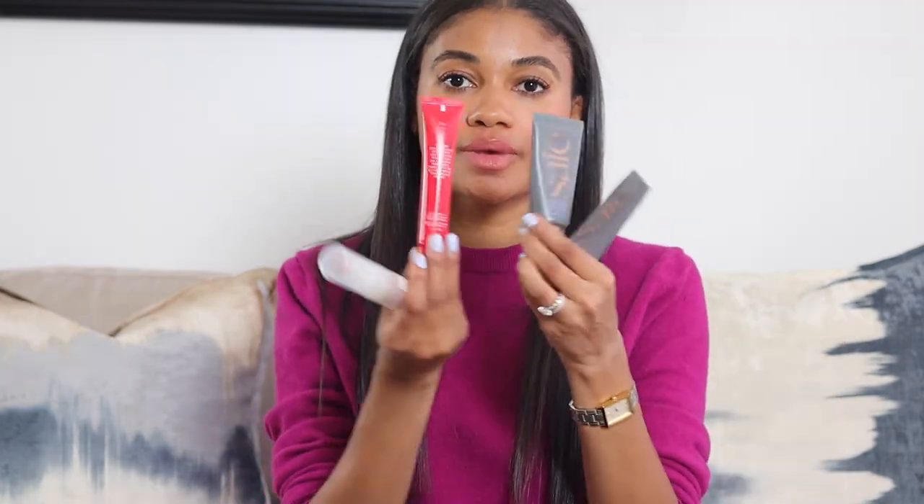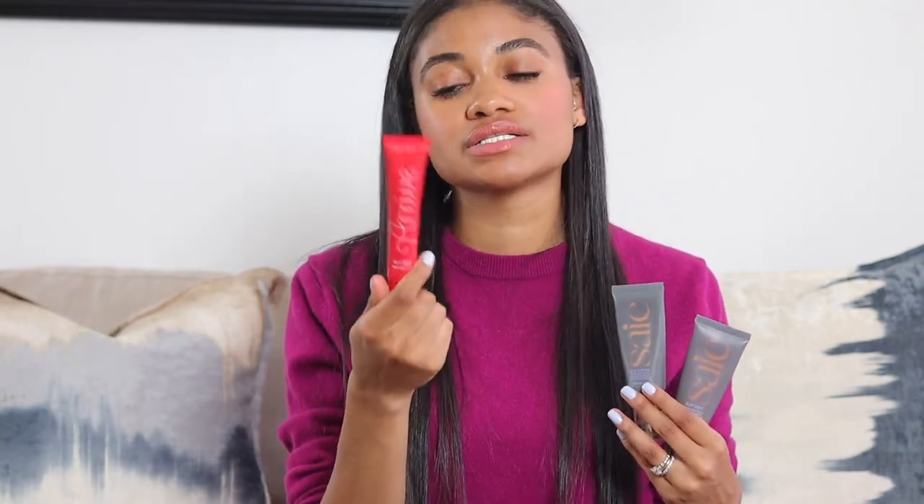Now I want to categorize these rather than just rank them. For the cream category — Saie, Milk Makeup, and ILIA skin tint — my personal favorite is Saie because it has SPF, doesn't oxidize, and doesn't have flashback. The Arrivé Beauty is superior if you need coverage. Milk Makeup runs a bit too dewy for me throughout the day and the scent isn't my favorite, so Saie edges it out slightly. The ILIA skin tint shade range really needs work.